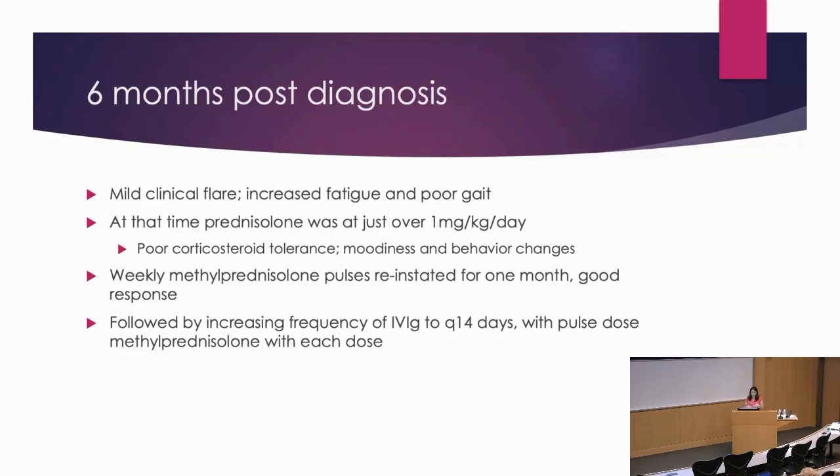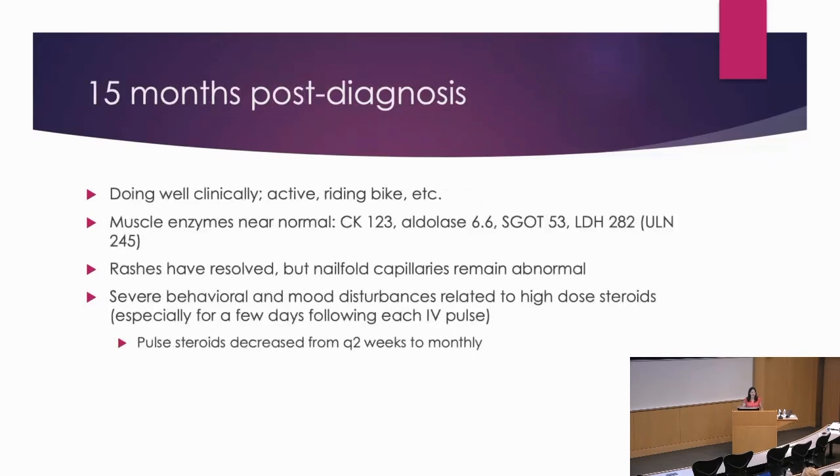She had a mild clinical flare with increased fatigue and poor gait, with prednisolone at 1 milligram per kilogram per day. I gave her weekly pulses again for a month, increased IVIG to every 14 days, along with pulse dose methylprednisolone with each dose. At this point she's again doing well, and we continued that for quite a long time. She's now 15 months post-diagnosis on that intensive regimen, doing well clinically — active, riding her bike, doing all the things she wants to do.